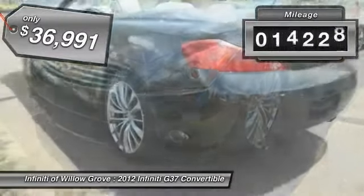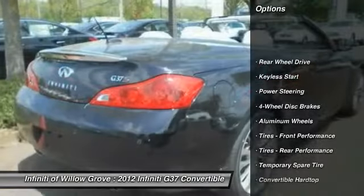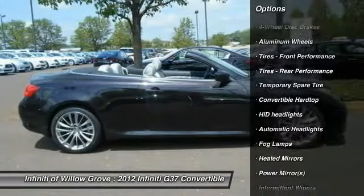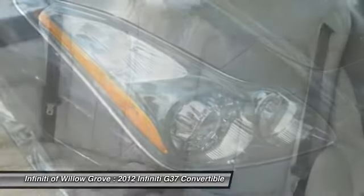This vehicle has less than 20,000 miles. Here are some of this vehicle's great options: power passenger seat, stability control, anti-lock braking system, steering wheel audio controls, traction control, adjustable steering wheel, power steering, driver airbag, keyless entry, and four-wheel disc brakes.